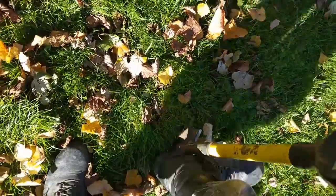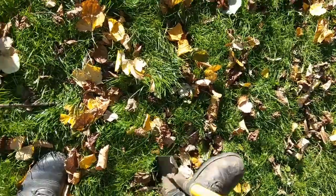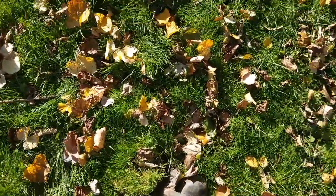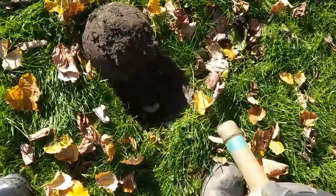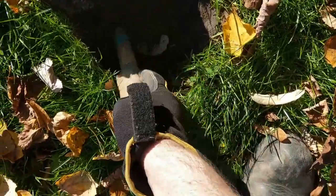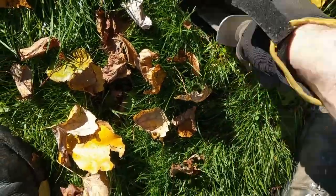Every bit of junk you dig out, there's one less bit of junk you have to sift through. And if it's a big lump of iron, it could be masking something good.